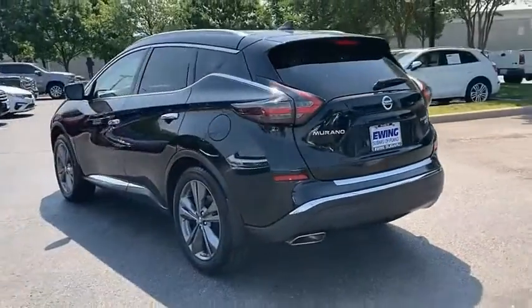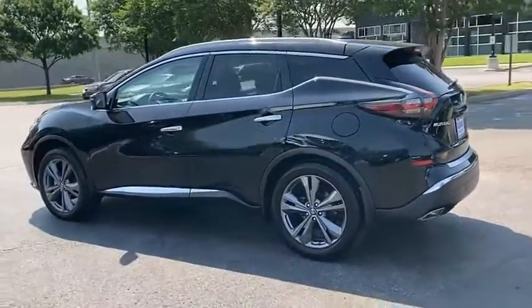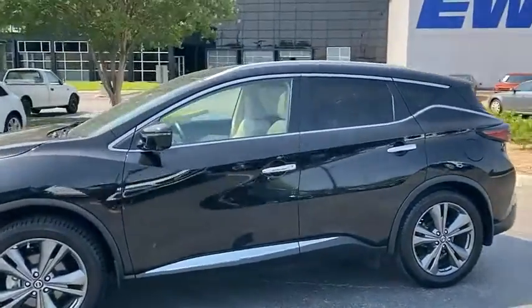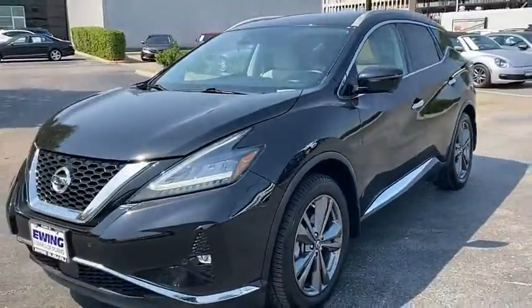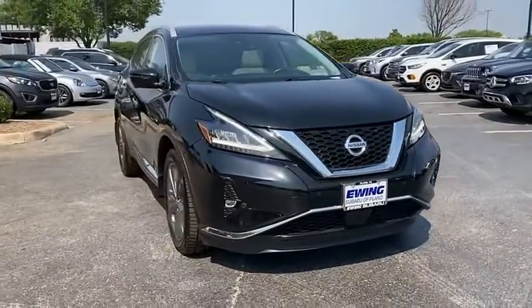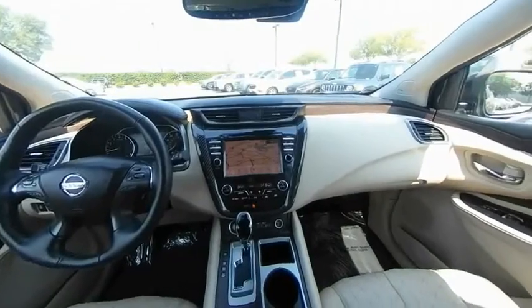The peace of mind of award-winning safety, including a five-star rating for side-impact crash safety, comes standard with the Nissan Murano. Great fuel economy and a powerful V6 engine combine to deliver a refined driving experience. This isn't just a vehicle, it's an experience.